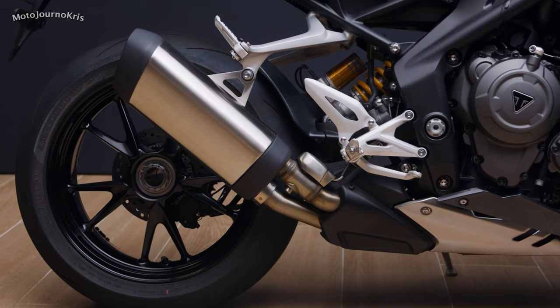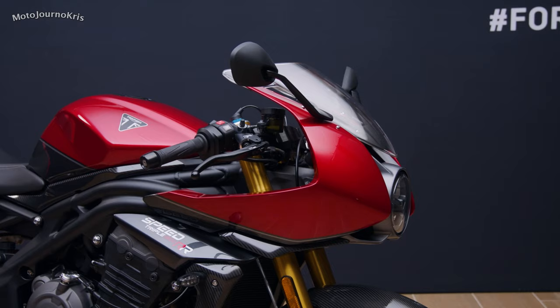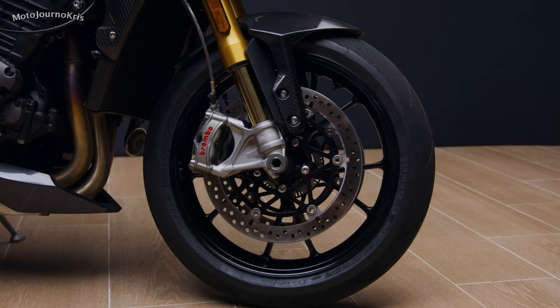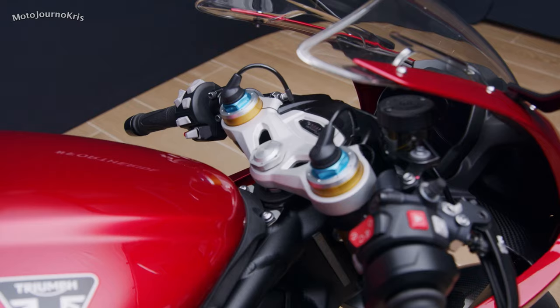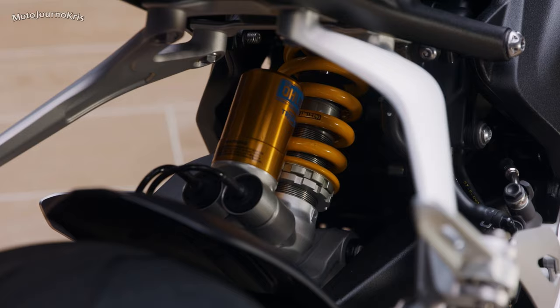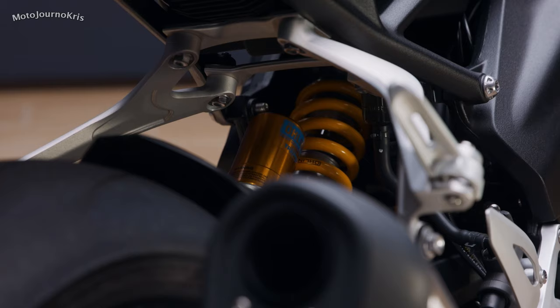Eye-catching is the fitment of a full set of Öhlins Smart EC2, or Electronically Controlled Semi-Active Suspension, promising high performance alongside great ease of use. Seat height is 830mm, which is fairly middle of the road for a sports bike. With all-new clip-on handlebars offering a 135mm lower and 50mm more forward position than the RS, for a more aggressive overall stance. Footpegs are likewise positioned specifically for this model variant.